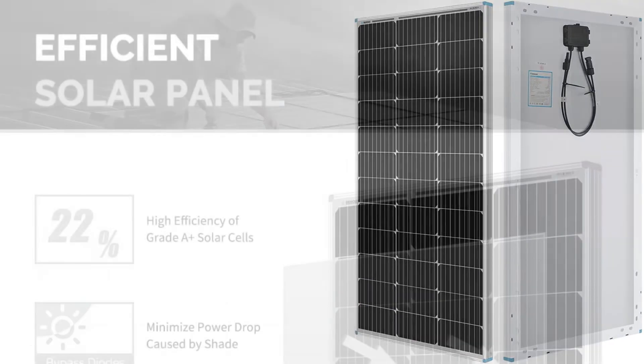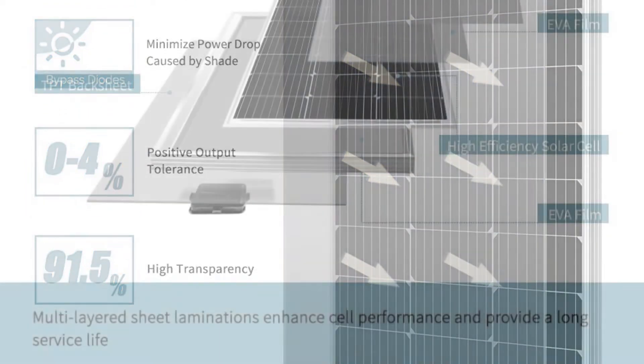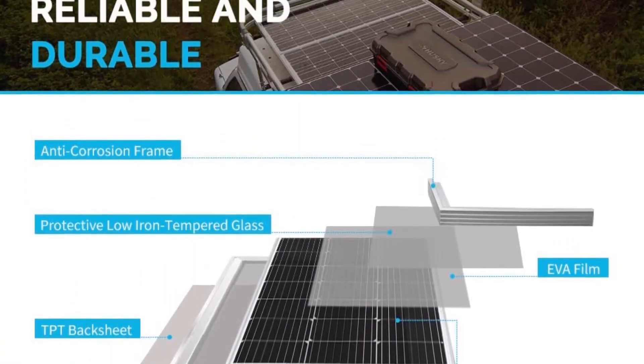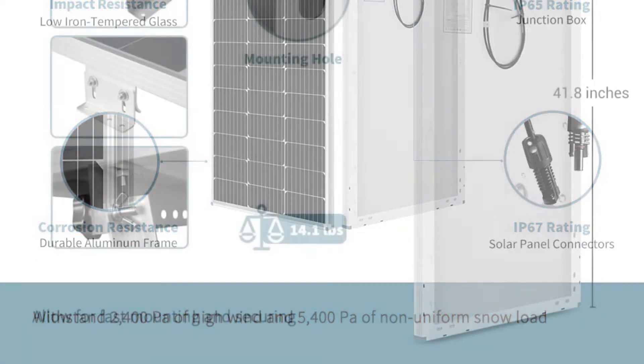When picking the best solar panel for your solar setup, it is often ideal to choose products from a reputable brand. Renogy is one such company that produces reliable solar energy system products. Their 100 Watt solar panel delivers enough power to give you a more comfortable lifestyle away from home.